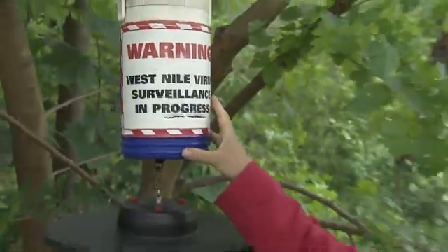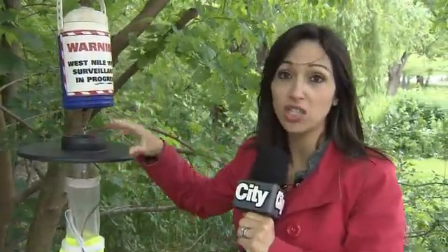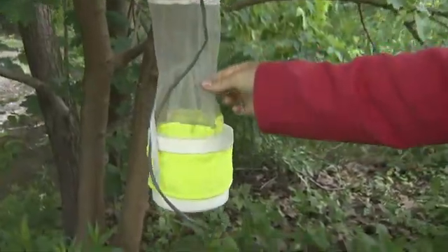43 of these traps are being set up across the city. Here's how it works: dry ice is placed into this bucket, and that dry ice releases carbon dioxide, which attracts mosquitoes. Also attracting them is a black light. Then there's a fan placed right about here, and it actually sucks the mosquitoes into this net.